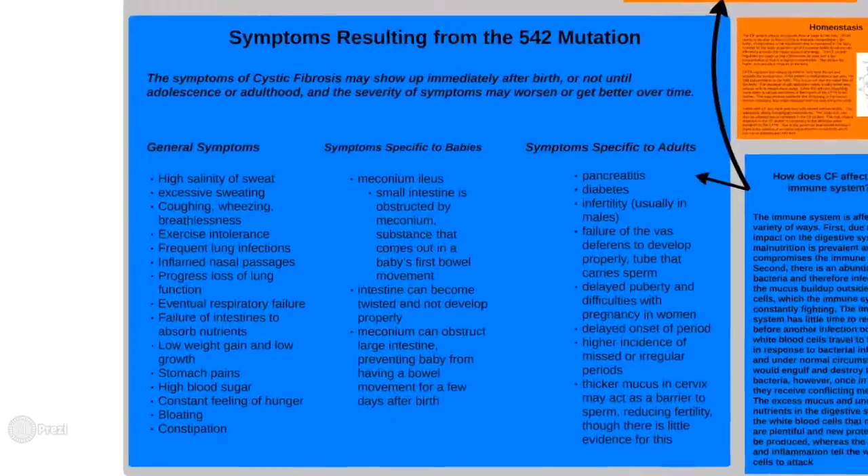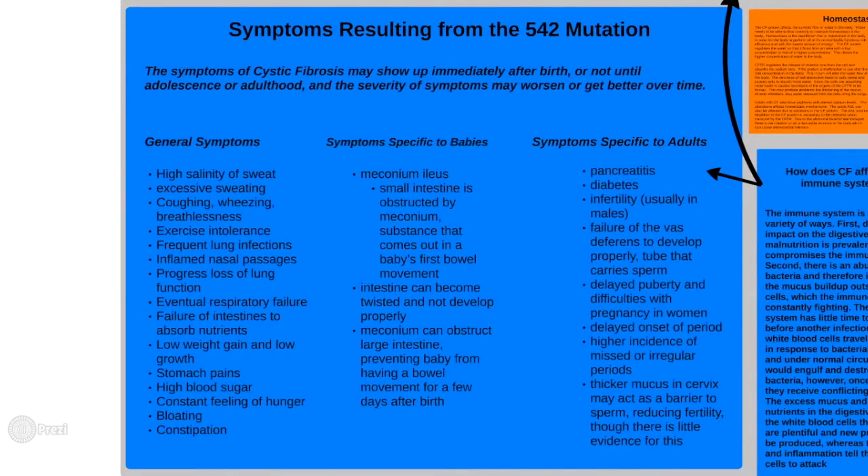The symptoms of cystic fibrosis may show up immediately after birth or not until adolescence or adulthood, and the severity of symptoms may worsen or improve over time. The two most distinctive symptoms are high salinity of sweat and frequent lung infections.